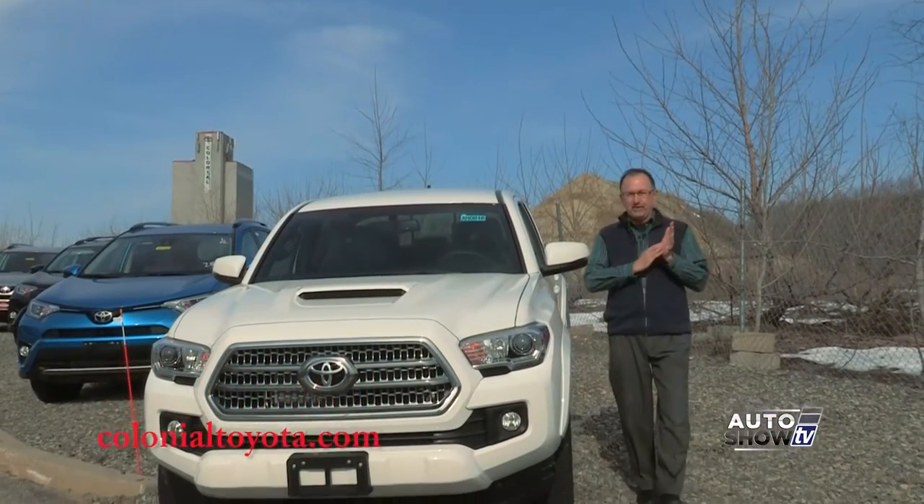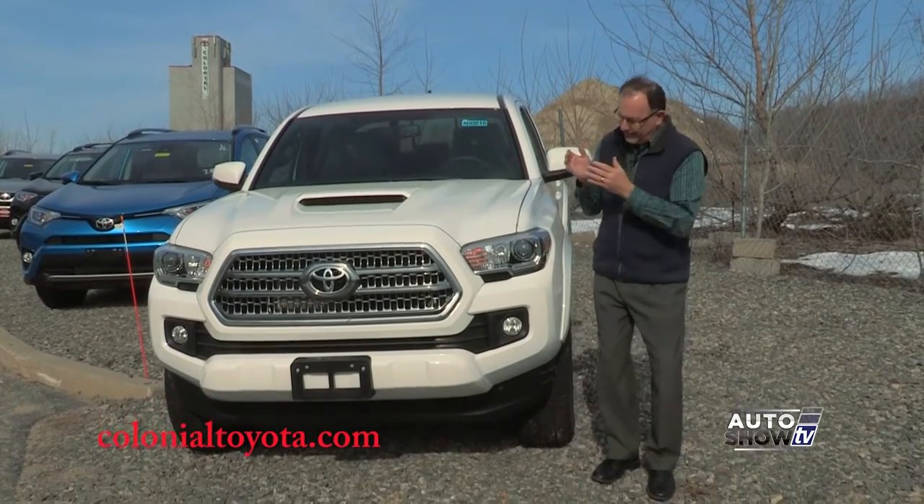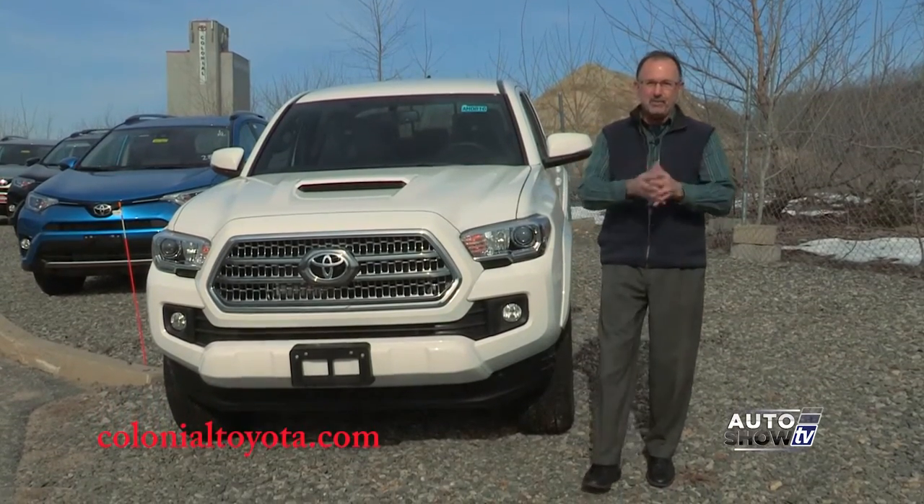We're here at Colonial Toyota in Smithfield this morning. One of the most popular pickup trucks in America is the Toyota Tacoma. You probably already knew that.